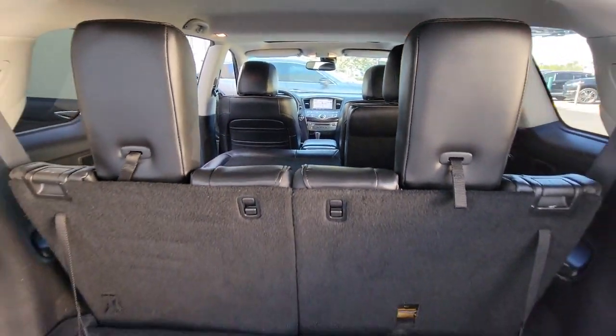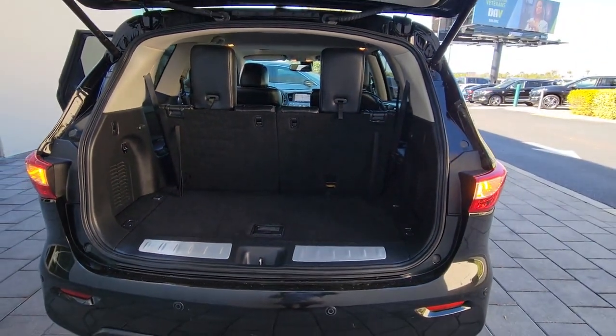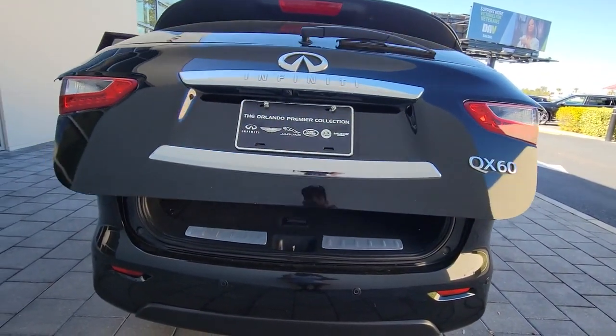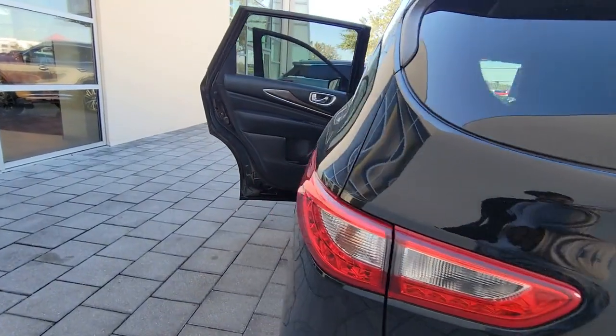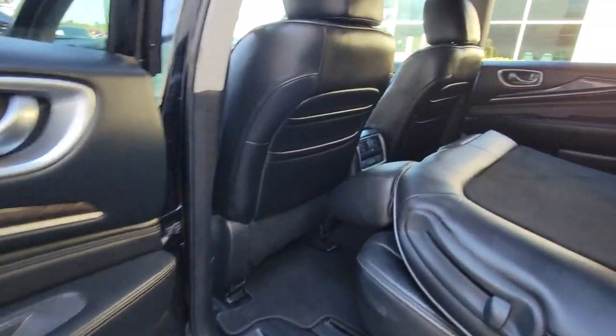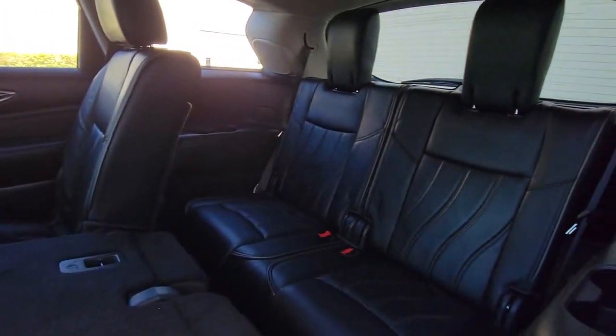These are just some of the great options this vehicle comes with: keyless entry, sun/moonroof, satellite radio, power passenger seat, fog lamps, power liftgate, keyless start, heated mirrors, backup camera, and multi-zone AC.